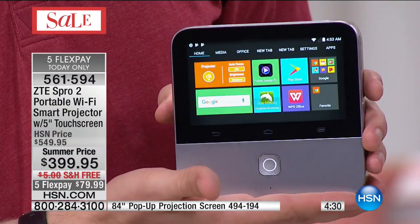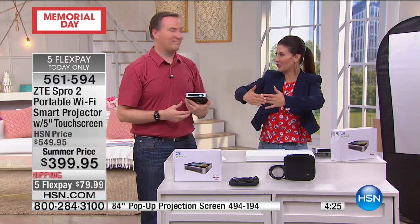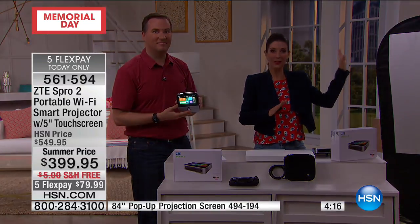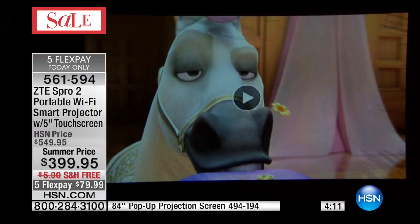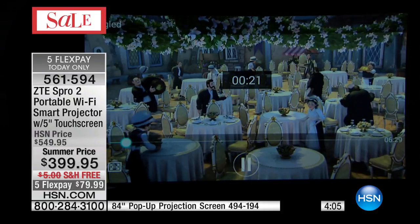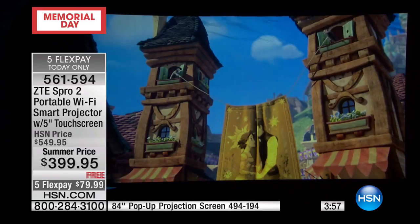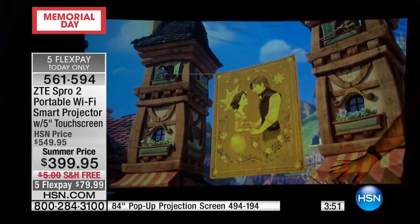Look how small that is — it's about the size of my hand. Remember, we used to take those big projectors around. My dad used to have a rolling case — it was either slideshows or old videos. This is the future. The pop-up projection screen is available one more time — item number 494-194. If you're just projecting on a clean wall, the side of a garage, a building, or a basement, you're good to go. But if you want the screen, it sets up in minutes at 84 inches. That instant party-time screen is $99.95, also on FlexPay.